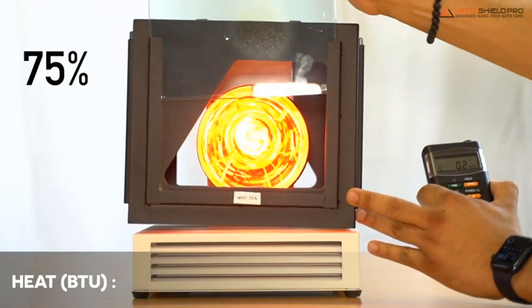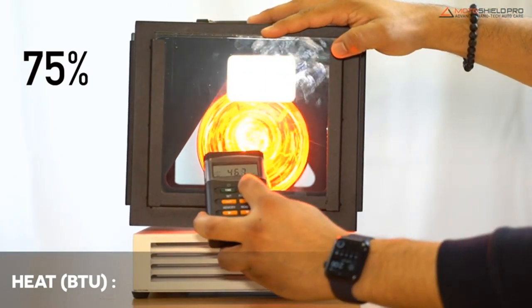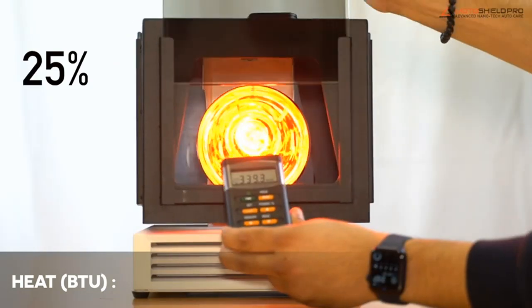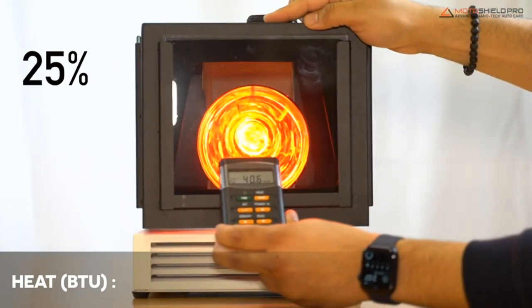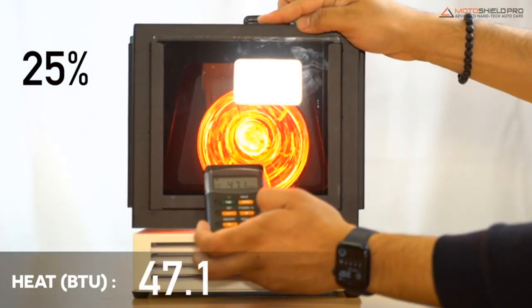This tint comes in 7 shades ranging from 5% to 75%. Since this film is ceramic, you don't need to worry about it turning purple over time, and it won't block signals to your cell phone or GPS unit. There's a wide range of sizes available, meaning you don't need to buy more than you require.